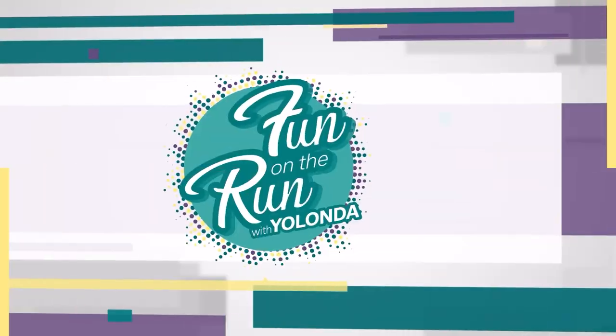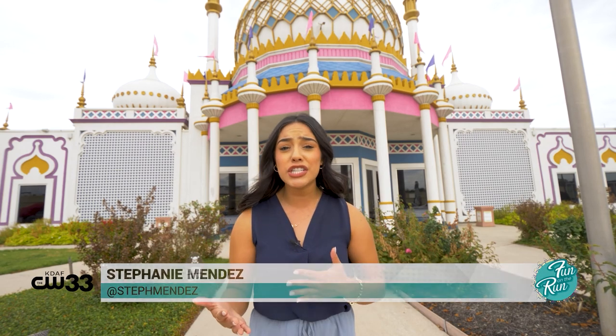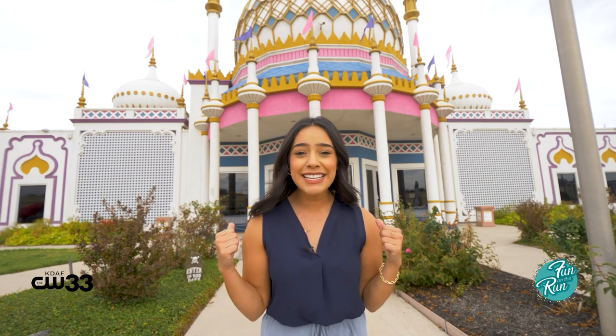Welcome back to Fun on the Run. There are so many amazing museums right here in the Metroplex, but there's only one with a collection of unusual and quirky pieces that will have you questioning the truth. Stephanie Mendez is taking us to Ripley's Believe It or Not. This palace behind me is iconic, and inside lies so many attractions, wax figures, and history that is sure to blow your mind. Let's head inside Grand Prairie's Ripley's Believe It or Not.